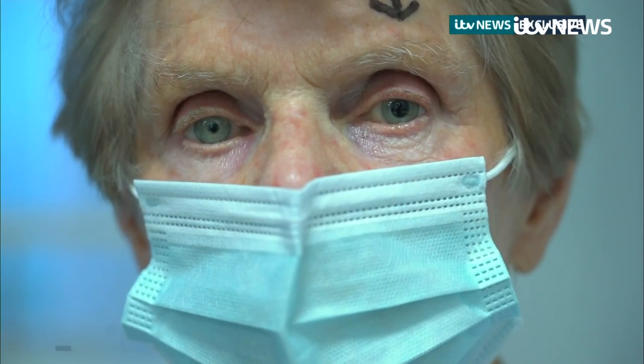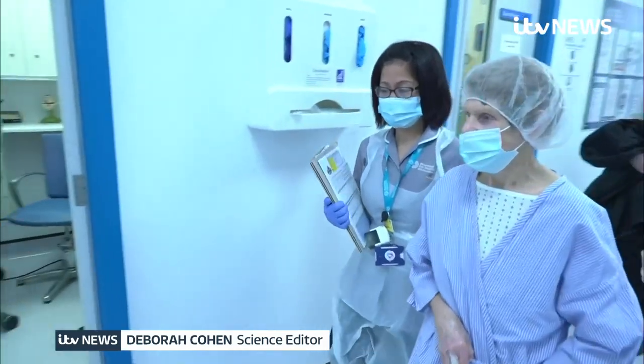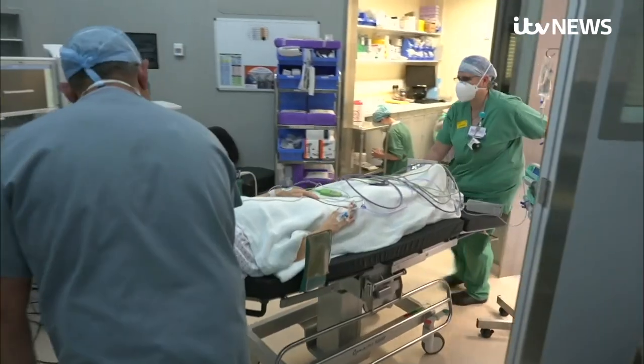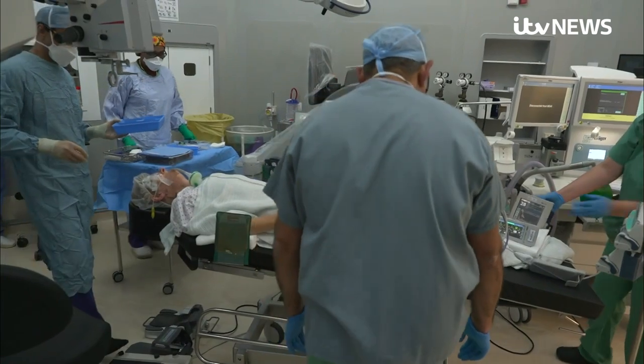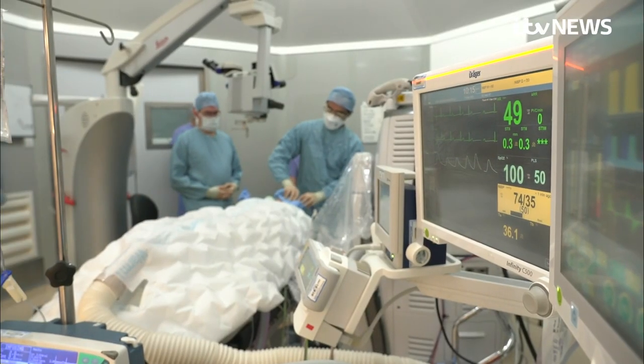Her grandchildren call her Bionic Nana. She's the first person in the country to receive a microchip in her eye as part of a clinical trial to help her see. For legal reasons, we can't name her, but she has a condition called Dry Age-Related Macular Degeneration, or AMD, and it's caused blindness in her left eye.